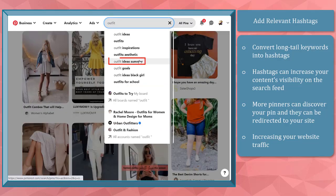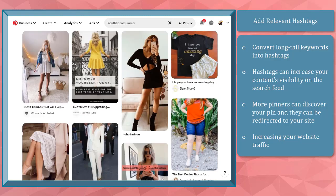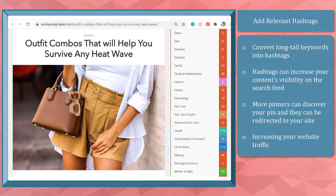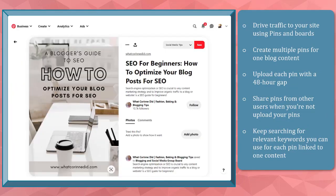If you use these keywords and remove the hash key, you may notice that it shows different search results. Hashtags can increase your content's visibility on the search results. Thus, more pinners can discover your pin and as they click on it, they'll be redirected to your website and you'll get more traffic. You can drive traffic to your website using your pins and boards.